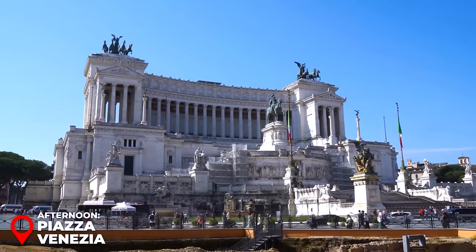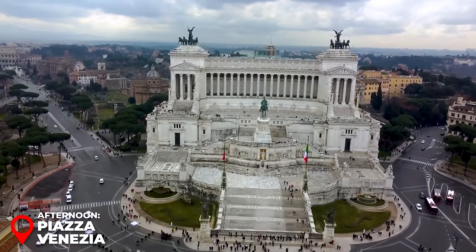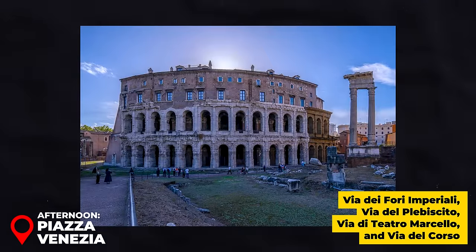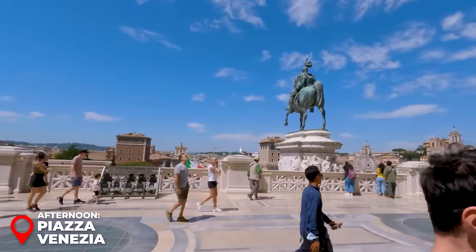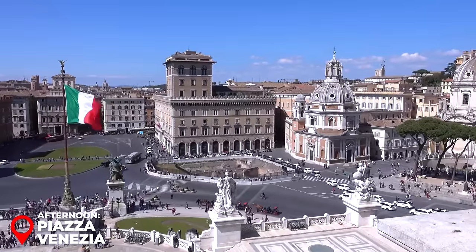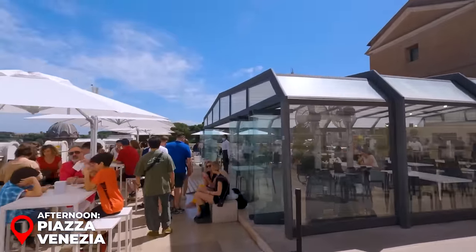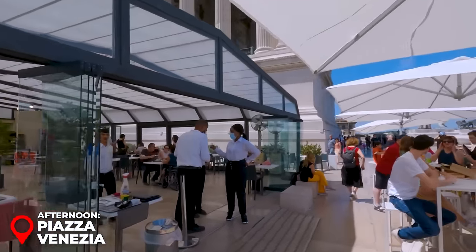Afternoon – Piazza Venezia: Piazza Venezia stands at the crossroads of Rome's bustling life, where Via dei Fori Imperiali, Via del Plebiscito, Via di Pietro Marcello, and Via del Corso meet. It's a lively spot, offering fantastic views of your next Roman adventure. If the hustle and bustle isn't for you, extend your lunch break — it's the perfect chance to relax and recharge before the afternoon ahead.